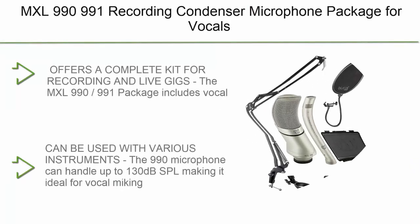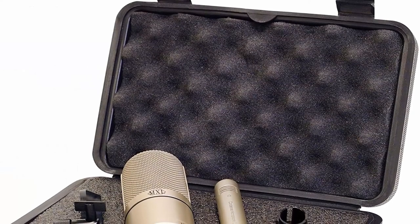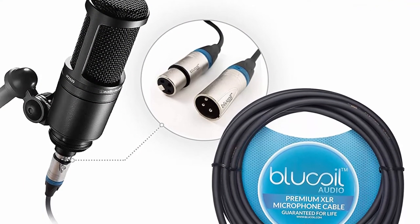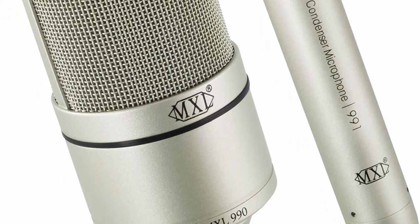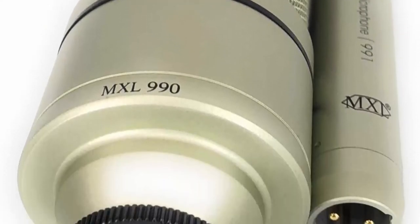Top 1: MXL 990/991 Recording Condenser Microphone Package — for vocals, guitars, drum overheads, and acoustic instruments. Bundle with Blue Coil 2-pack of 10-foot balanced XLR cables and boom arm plus pop filter. Offers a complete kit for recording and live use. The MXL 990/991 package includes vocal and instrument microphones that deliver silky sweet high end and tight low and mids. The 990 microphone can handle up to 130 dB SPL, making it ideal for vocal miking and suitable for acoustic guitars. The 991 mic has a high 137 dB SPL for recording drum overheads and horns. Both microphones help isolate ambient noise.